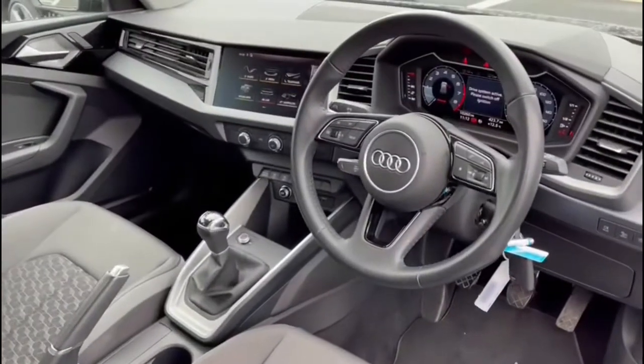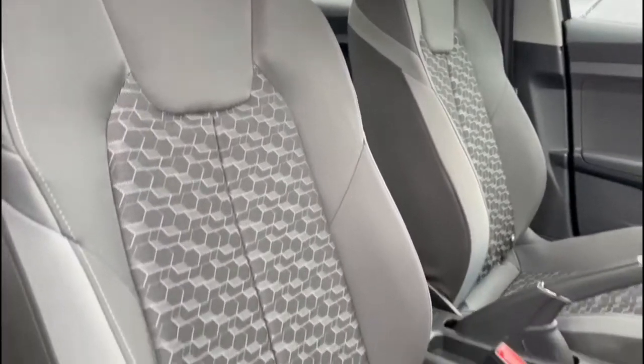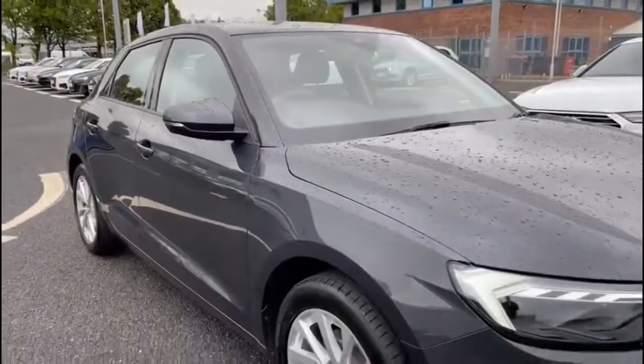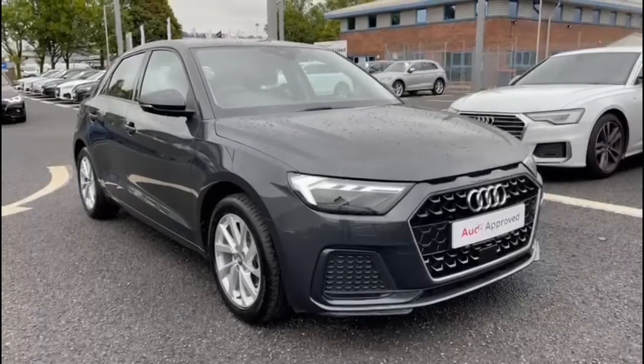Taking a quick look at the front interior, you have the three spoke leather multi-function steering wheel, followed by the same full cloth upholstery on the front seats, again making it a super comfortable journey no matter where you're seated. Now that I've shown you around this vehicle, I'm going to show you some of the amazing interior features in more detail.